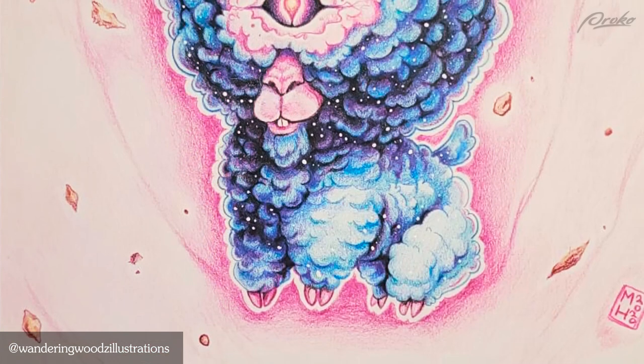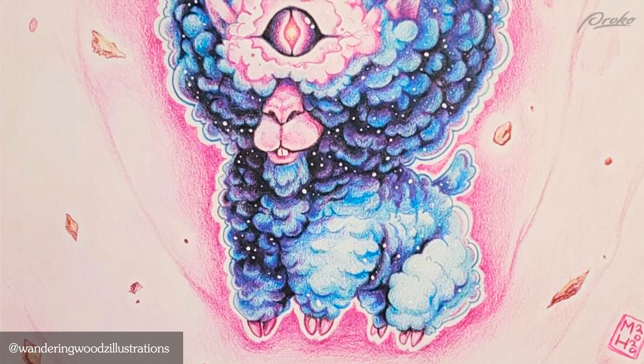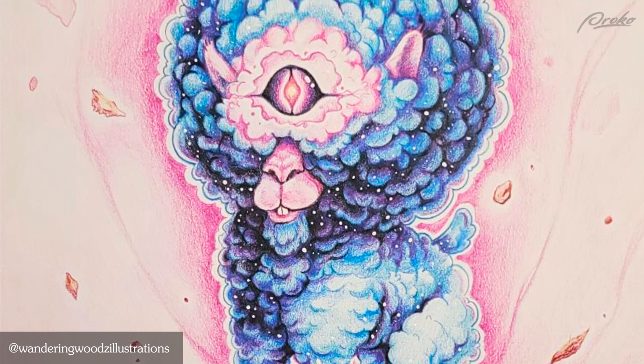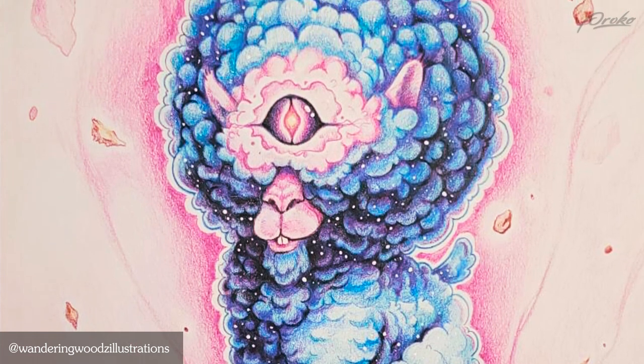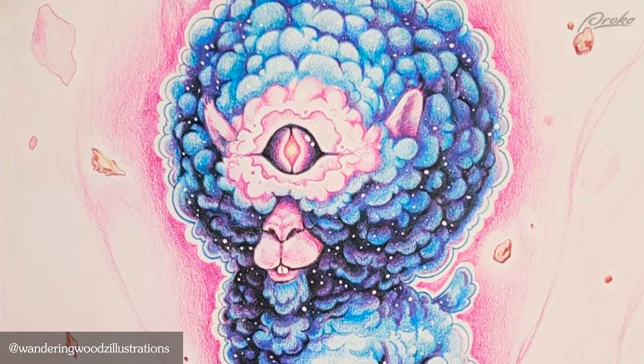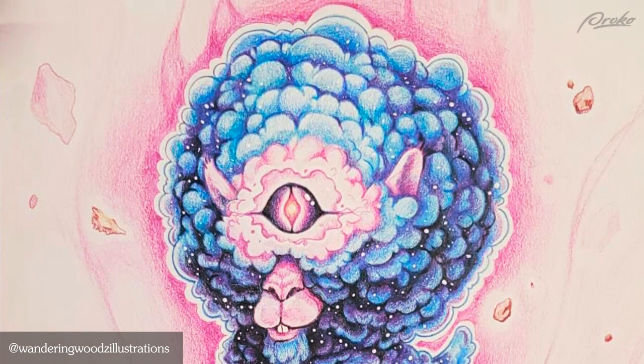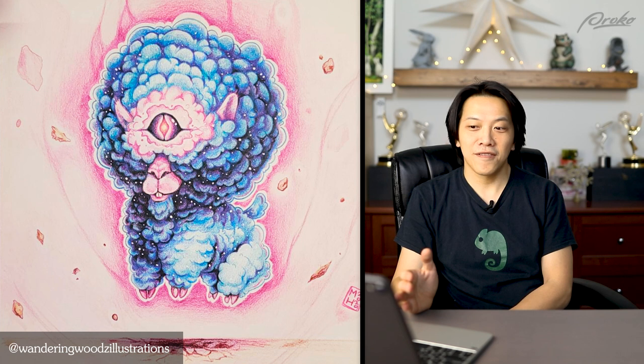Very cute and very trippy. If this challenge was called cute but trippy, you got it right there. I love how you really played with the eye and made it almost like space — like you're looking into outer space through the eyes. And the little stars in the darker part of the fur — really wonderful. However, the only thing is I just didn't feel like it was cute but deadly anymore. The deadly part, I didn't really feel as much. But wonderful job.